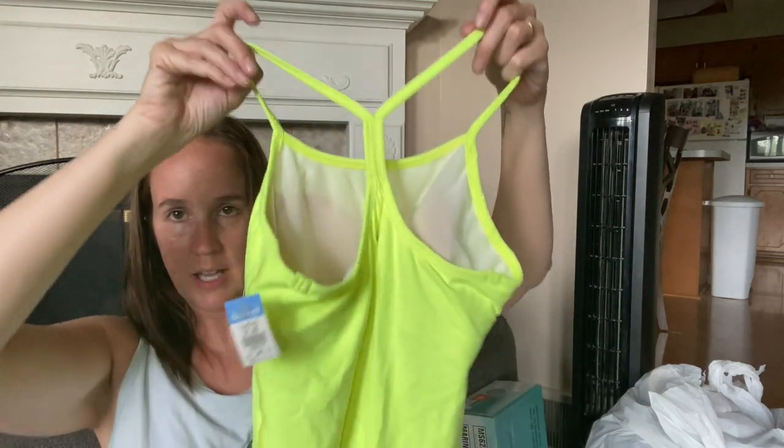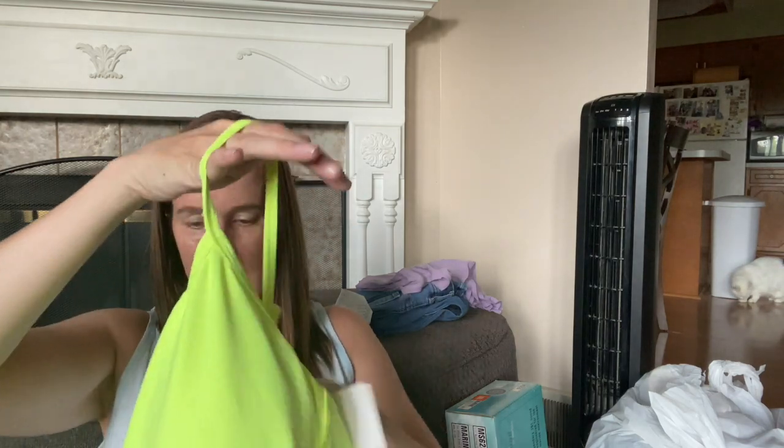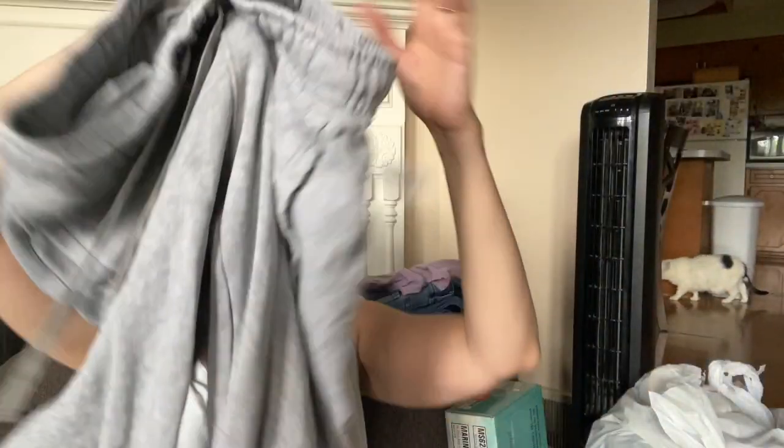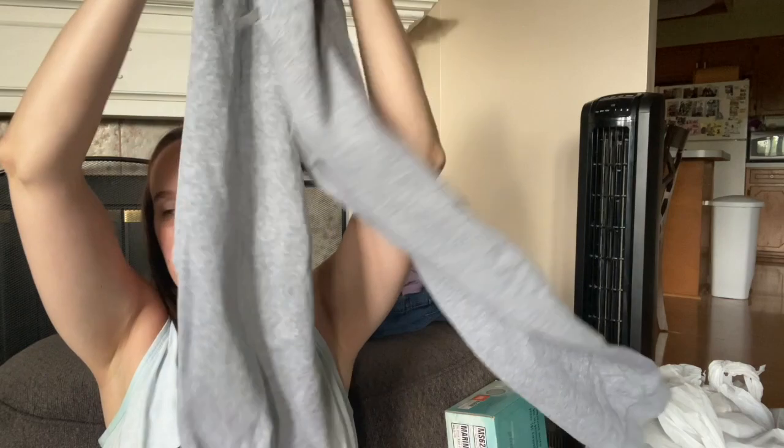This is a Lululemon tank - I think this is the Power Y. Nice bright fluorescent yellow. I'll probably sell this for $20 or so. It looks like it has the inserts and looks really brand new or never worn. These are a pair of sweatpants - Nike medium, gray. I don't know if they're men's or women's, I'm going to have to look up the style number. They've got the logo on the legs and they're jogger style, which does good for me.